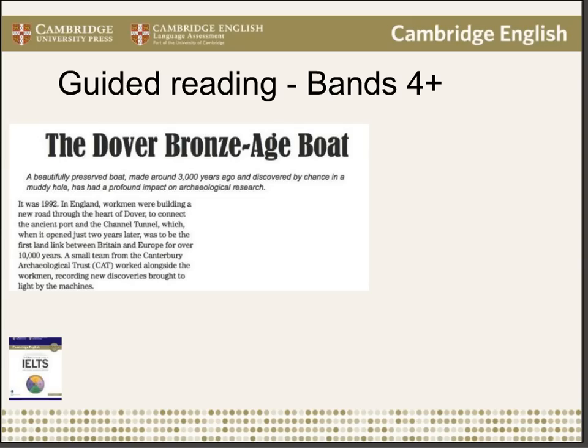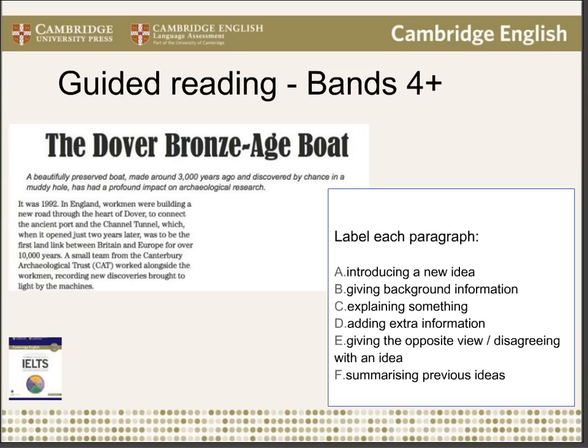The first sentence helps them understand the word Dover — it has a capital letter so it's probably a name, and since a road and tunnel was being built there, they can deduce it's a place in England. At the pre-reading stage, we're focusing on the overall message, not a detailed reading. The detailed reading happens when they answer the questions. To help focus on that overall message, you might ask them to label each paragraph and decide what its purpose is — for example, is it A: introducing a new idea, B: giving background information, C: explaining something, and so on. The first paragraph might be both A and B, which shows that a paragraph can perform more than one function.